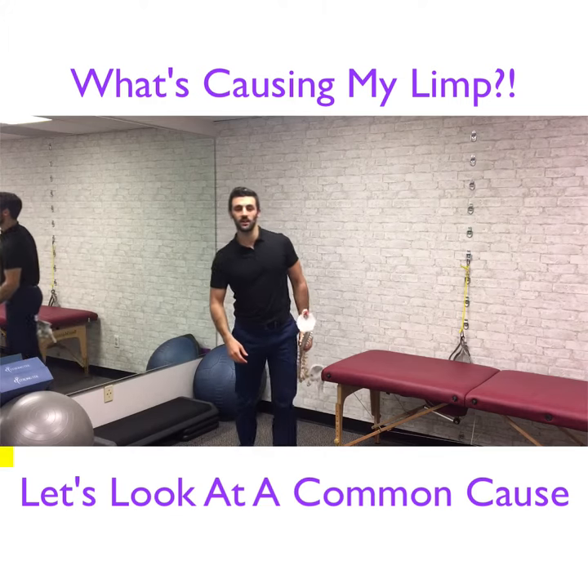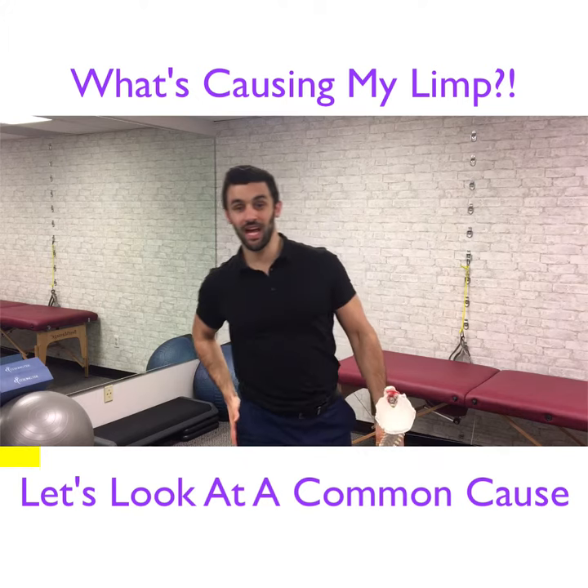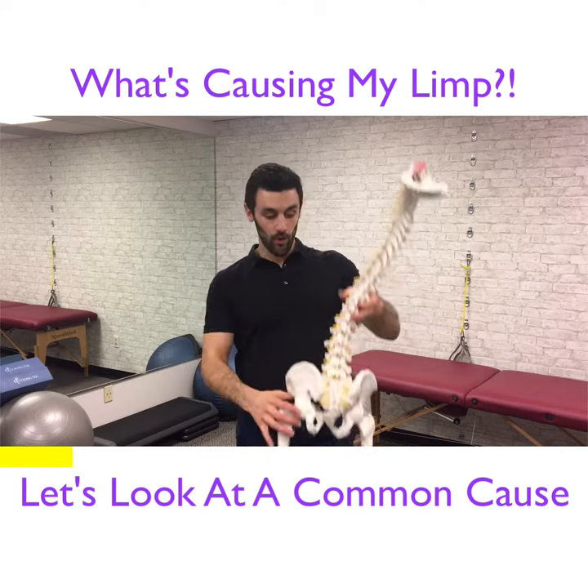If you or someone you know walks with a limp like this and they're always leaning to the same side, one of the main causes of that is hip weakness on that side. And I'll show you why.